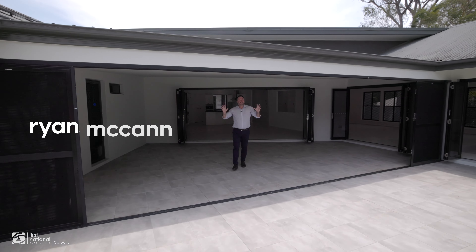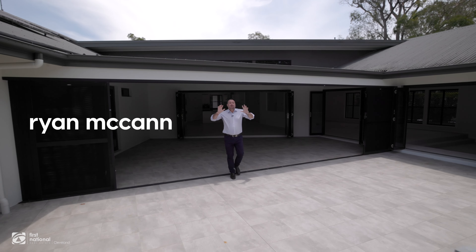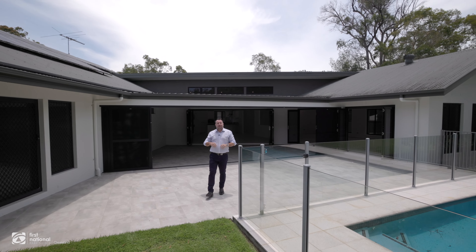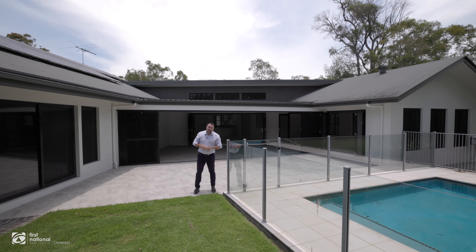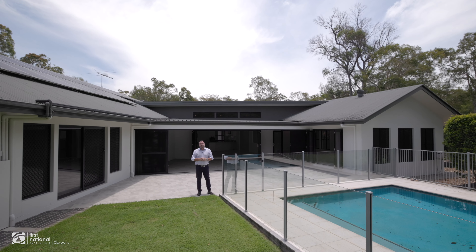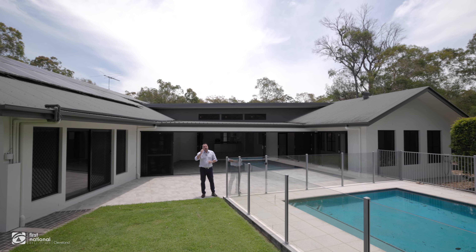So when you combine a luxury oversized low-set home, which is over 50 squares under roof, with soaring high ceilings, on one and a half acres in a quiet cul-de-sac street, with a huge tri-steel shed, five bays and three-phase power, this luxury home is the epic result.